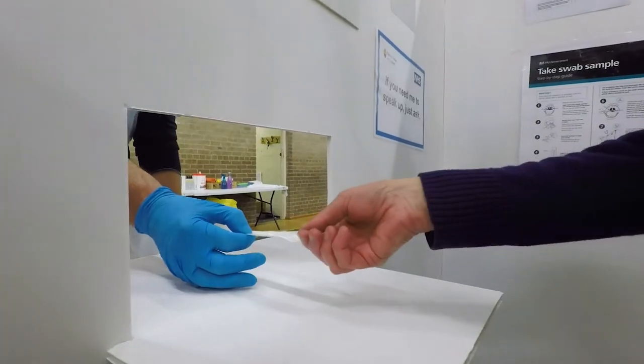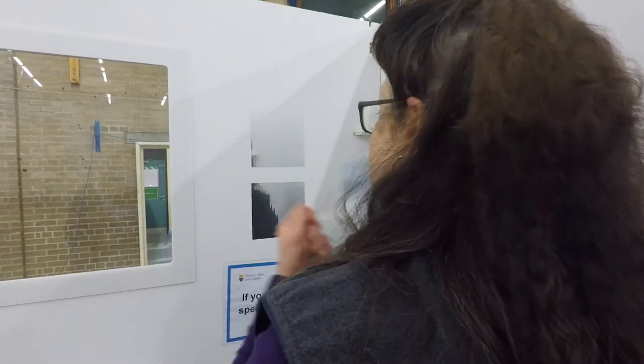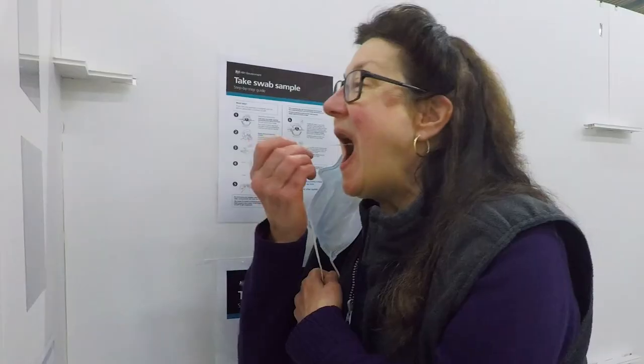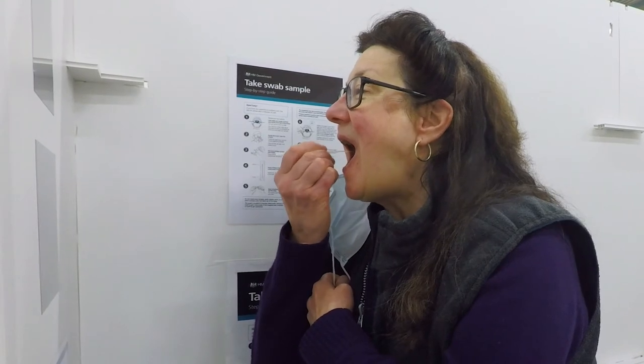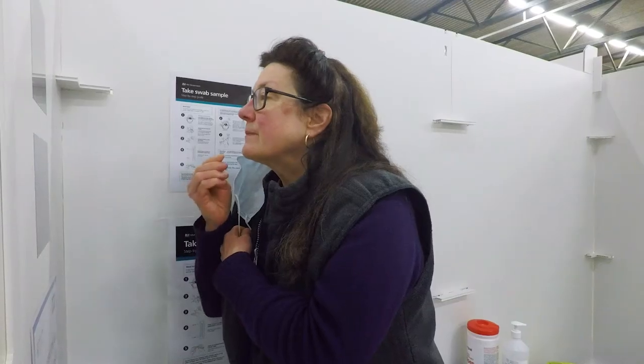You will be handed a swab and you can use the mirror in the cubicle to guide you as you gently rub the swab over both tonsils at the back of your throat for 10 seconds, without touching your tongue, teeth, cheeks or gums. This is not painful, but can be a little uncomfortable. Then gently put the same end of the swab into one nostril and rotate it for 10 seconds.